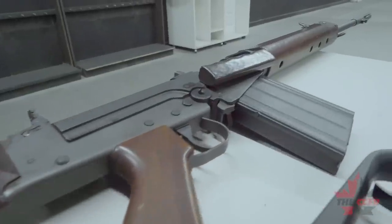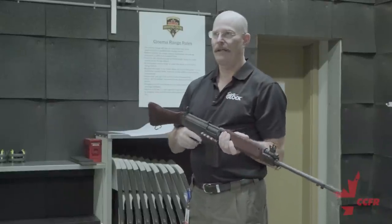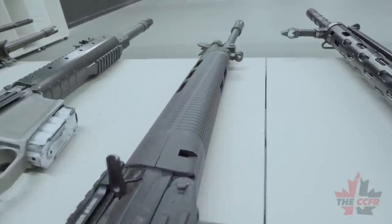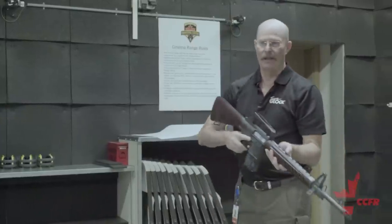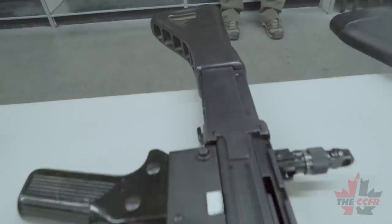The Calgary Shooting Centre offers the Canadian Firearm Safety Course and can start you on the way to getting your own firearm license. Even if you don't have a license, the expert staff can provide training and supervision, as well as a large selection of firearms available for rent.